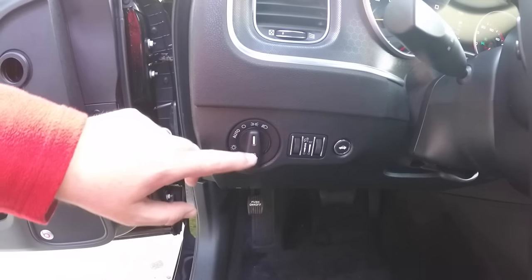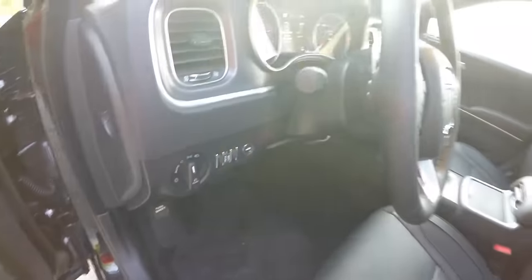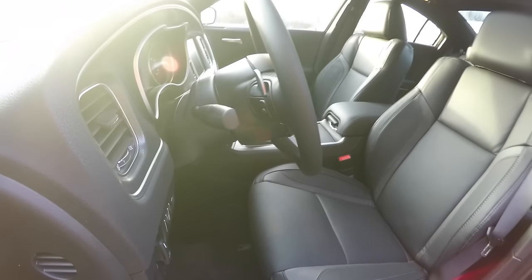There are controls for automatic headlamps and fog lamps, panel dim, ambient light dim, and power trunk release. The leather-wrapped, tilt and telescoping steering wheel includes audio controls and shift paddles.